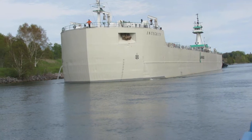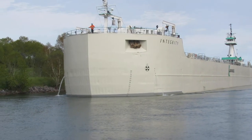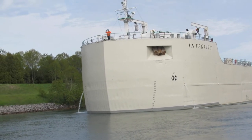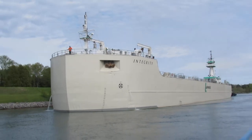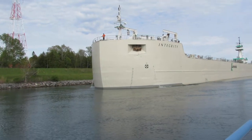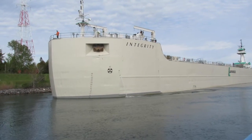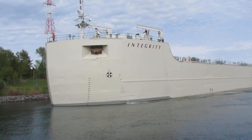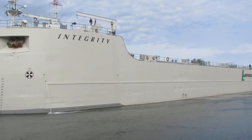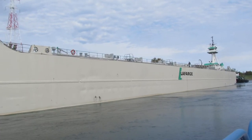The Integrity. Here she comes, folks! Here she comes. A large steamship line. We'll have the Celtic tug behind her in just a minute.